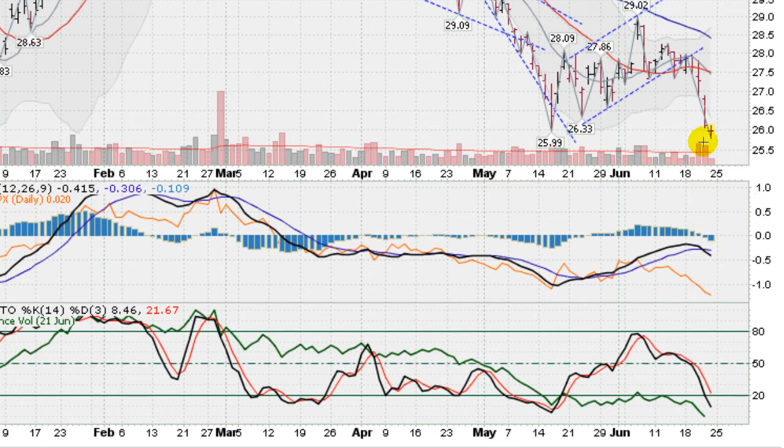You do notice a couple of heavy volume selling days — the biggest selling volume in quite some time. I have to go back here to April to get up into this area here. So MACD crossed to the downside, not looking good.